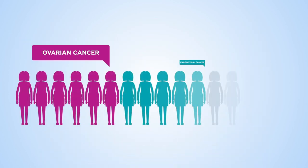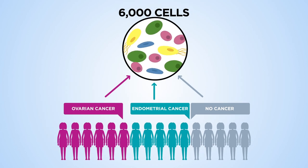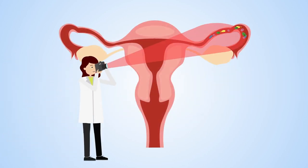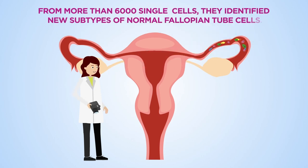The team at the University of Oxford analysed 6,000 cells from 16 women, including healthy women and women with different cancers. They used a technique called single-cell RNA sequencing to take a snapshot of the molecules in a cell, identifying new subtypes of normal fallopian tube cells.